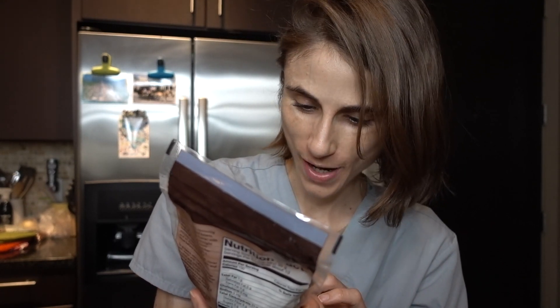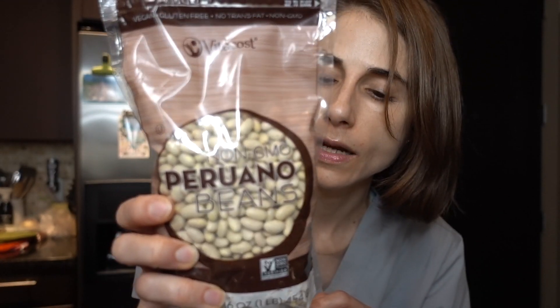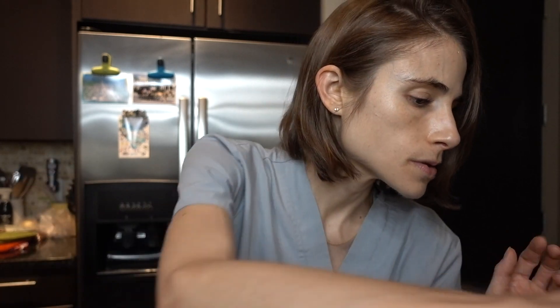I also got some new legumes I'm really stoked about. These are peruano beans — apparently a Peruvian bean also used in Mexican cooking. They're a white bean with 9 grams of protein per serving. And then I got cranberry beans — I've seen them before but never tried them. I've never met a bean I didn't like! They clock in at 8 grams of protein per serving. That's everything from this Vitacost order.